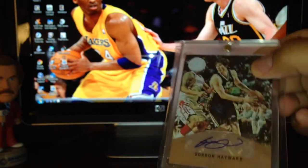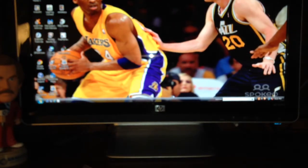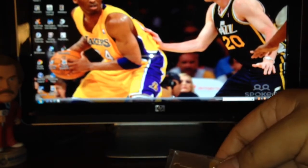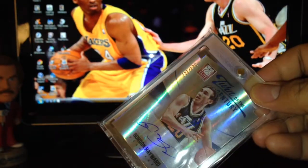He also sent me — I showed this on my previous video — this card out of 49 from Totally Certified. I've been wanting to get one of these for a while, could never manage to win it on eBay or sometimes I forget to bid on it. It's awesome that he sent it to me as a surprise — I didn't know he was going to.